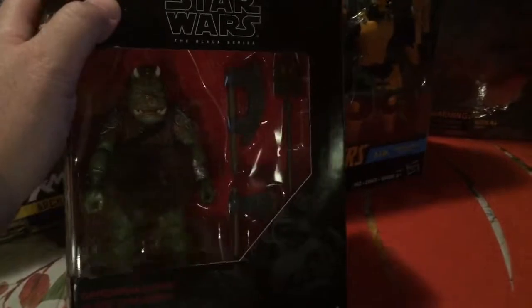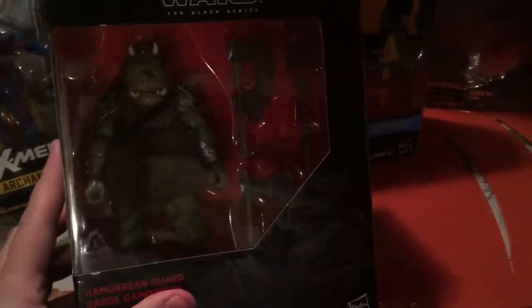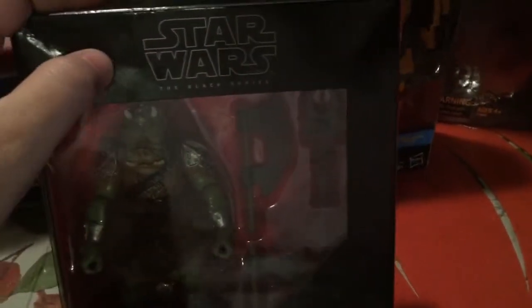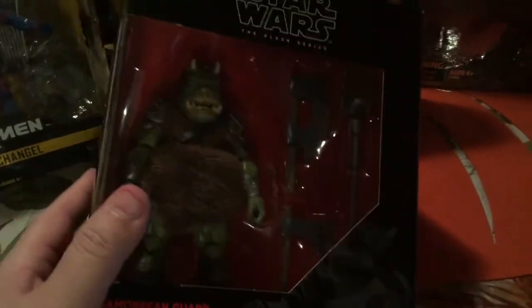I just want to show some quick figures I picked up. I was able to pick up the Star Wars Black Series Gamoran Guard at Target with my brother Tim. We were out doing a little hunt over the weekend and I was able to score an extra one, retail price, boxes a little bit rough but the figures are in great shape.